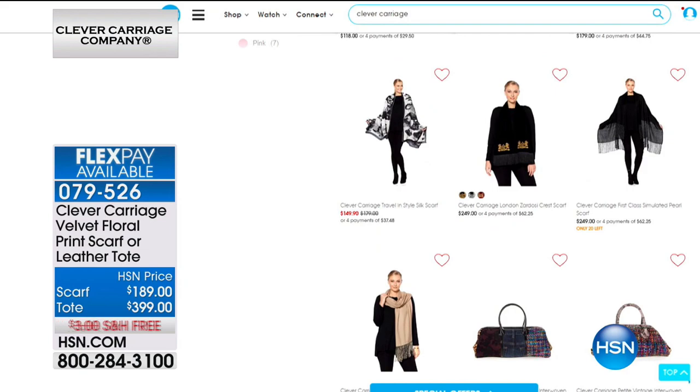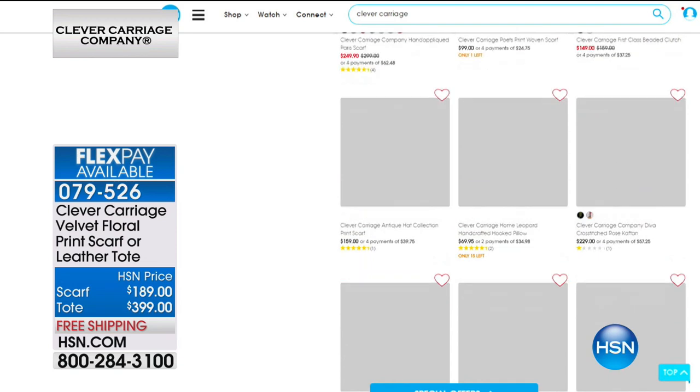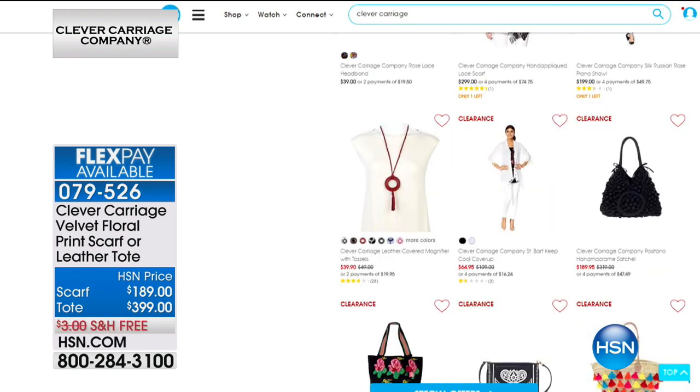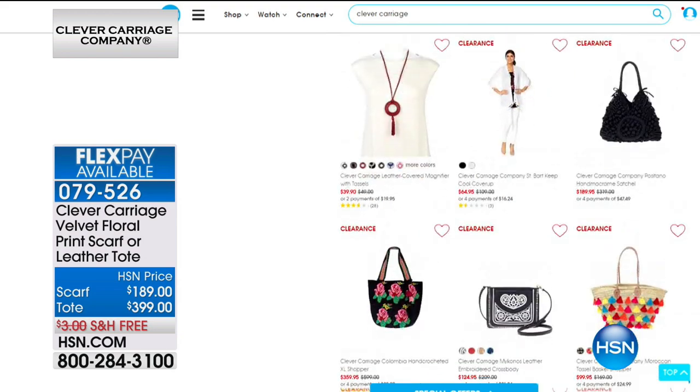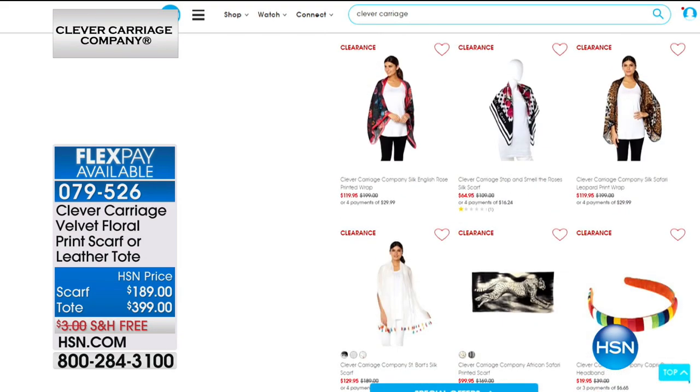The earrings I'm wearing right now are coming up in the show — lightweight, crewel embroidered earrings, all made by hand. Each one is individual and unique. Just putting them on and walking around the studio, people kept asking, 'Where did you get those?' So if you want to go to HSN.com before we even get to these, you can start shopping.